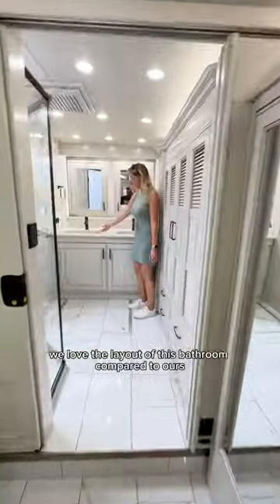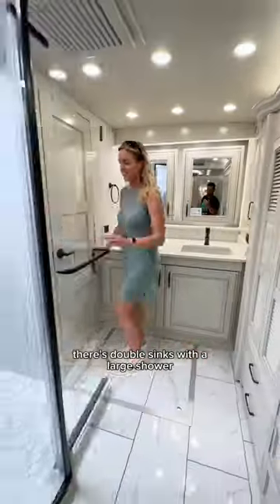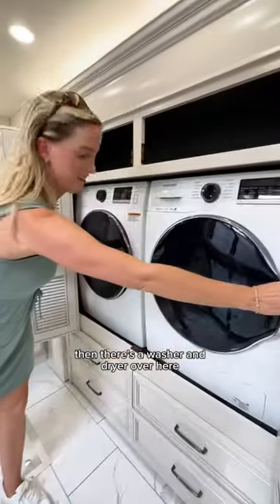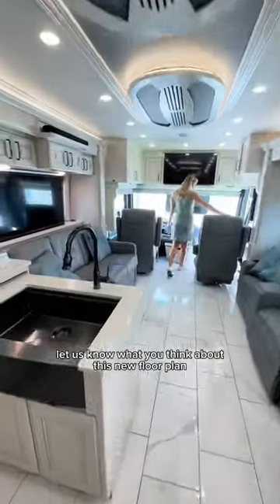We love the layout of this bathroom compared to ours. There's double sinks with a large shower that had a really pretty subway tile accent. There's also a door to the toilet, which gives you a lot more privacy. Then there's a washer and dryer over here. Let us know what you think about this new floor plan and the overall design.